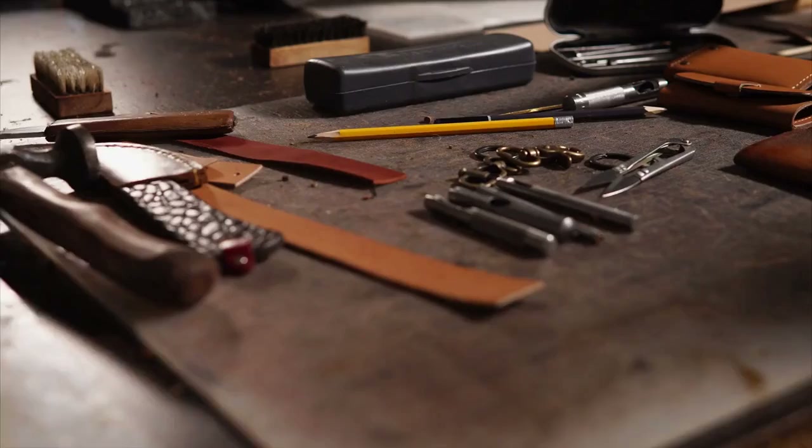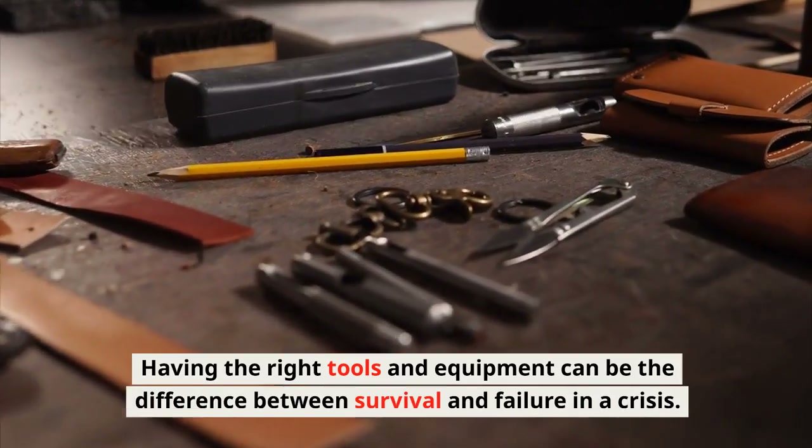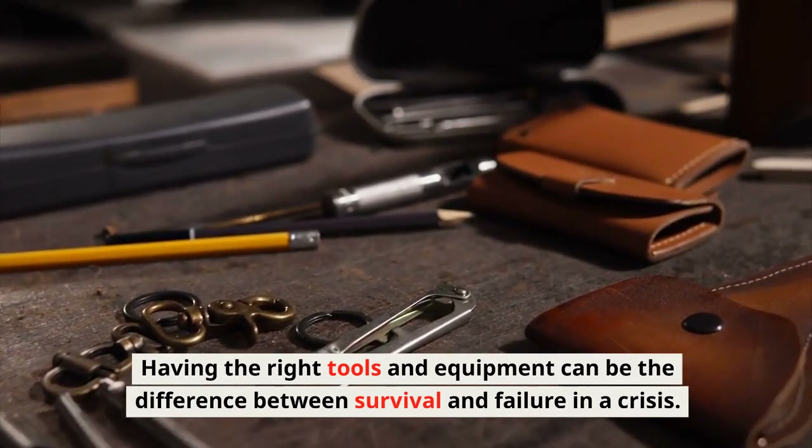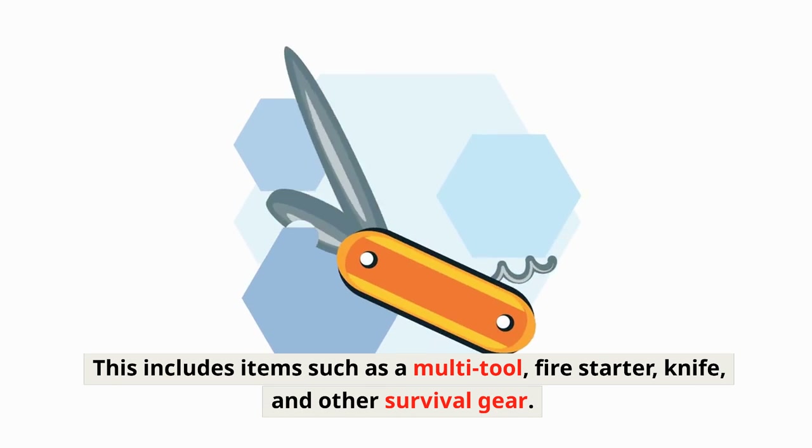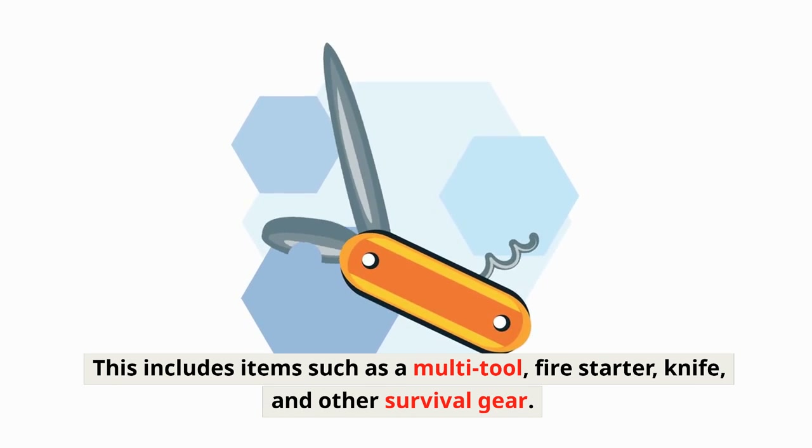Tools and Equipment: Having the right tools and equipment can be the difference between survival and failure in a crisis. This includes items such as a multi-tool, fire starter, knife, and other survival gear.